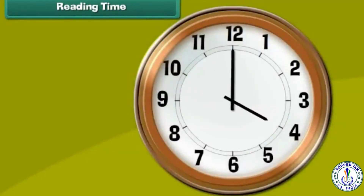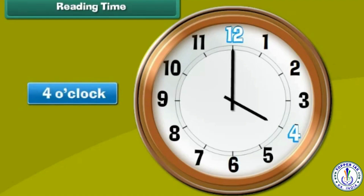Look at another clock. Its minute hand is pointing to 12 and the hour hand is pointing to 4. It means the time is 4 o'clock.